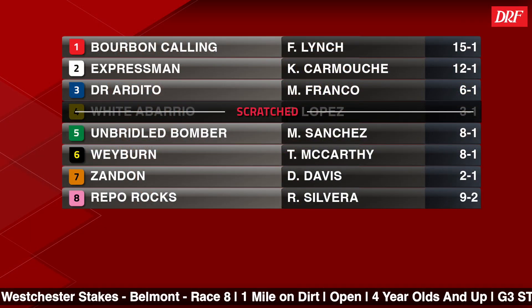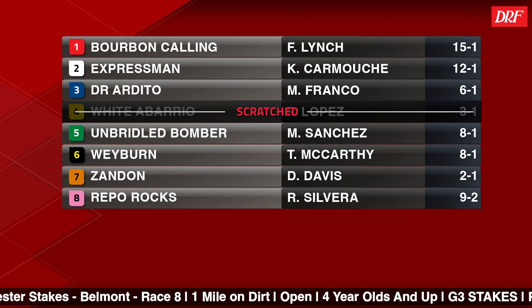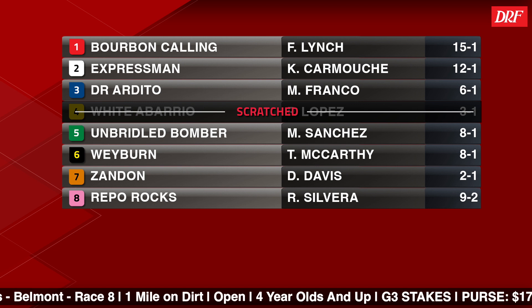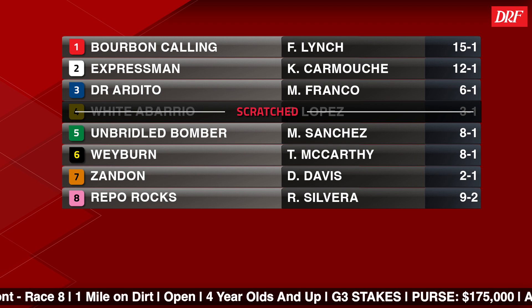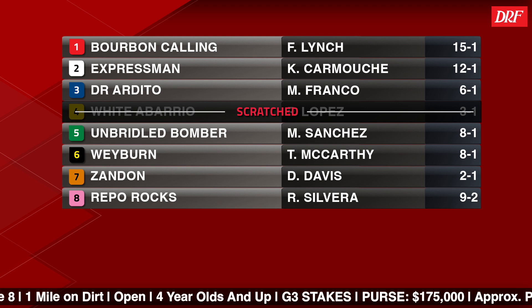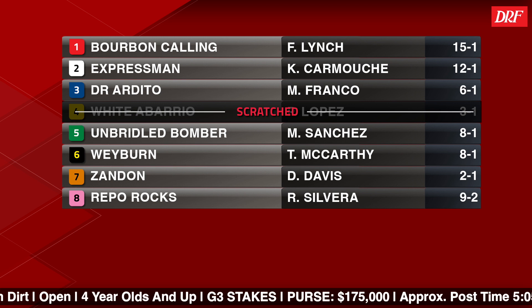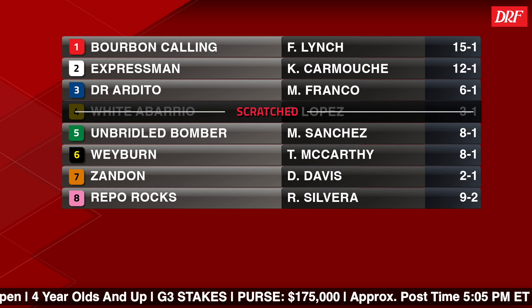A really notable name coming off the layoff is Number 7, Zandon — White Abario has scratched and will run on Saturday at Churchill Downs. Getting back to Zandon, it's his first start of the year, but he ran third in the Kentucky Derby, won the Bluegrass, was third in the Travers — a lot of close but no cigar finishes. Chad is kind of trying to turn him into a miler. Races up to a mile are going to be his wheelhouse as an older horse. His three-year-old campaign saw so many good races against the best of that crop, but he came away with only one win.